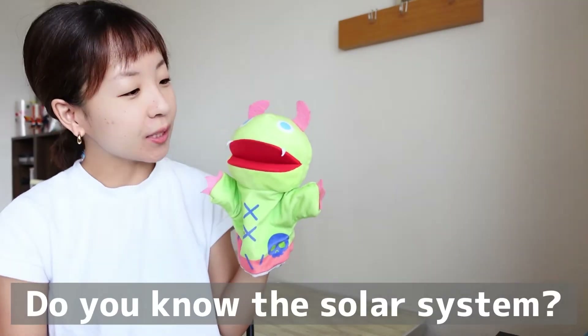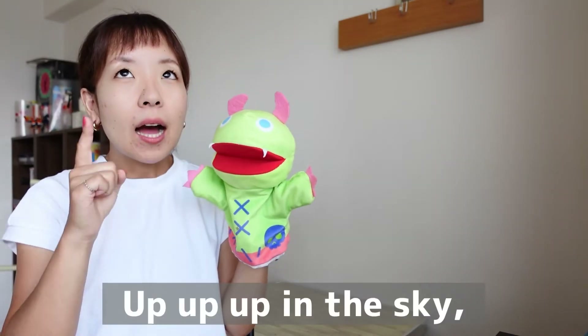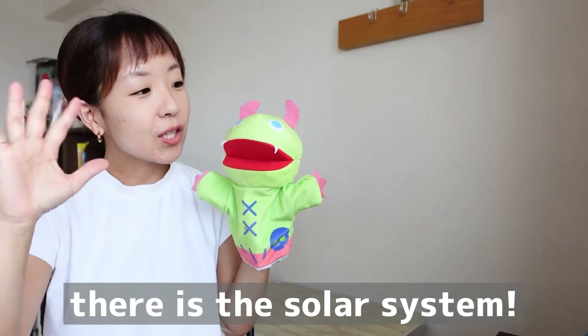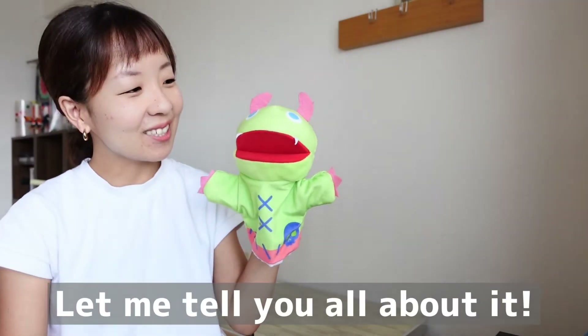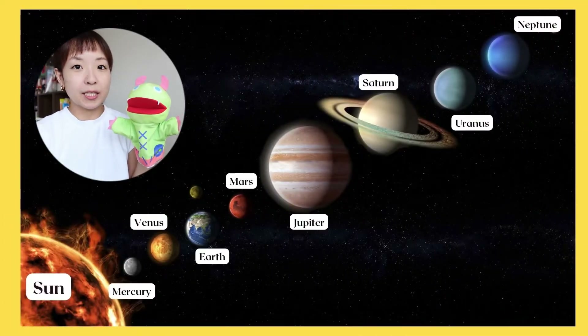Do you know the solar system? Up, up, up in the sky, there is the solar system. Let me tell you all about it. Okay, so Monster, this is the solar system.